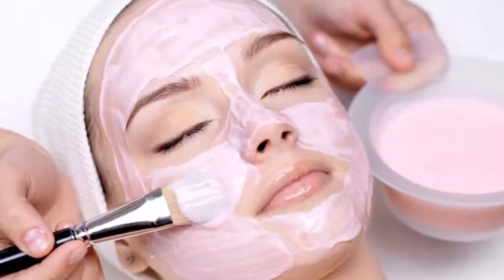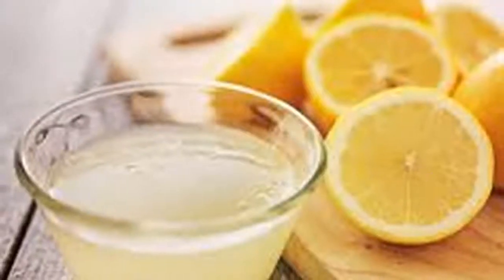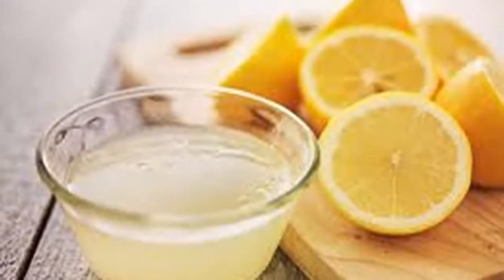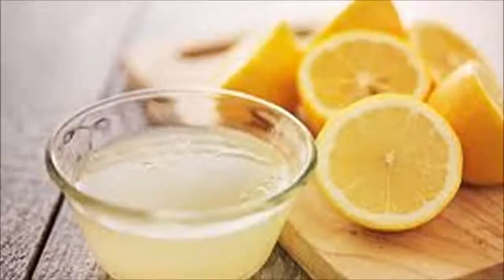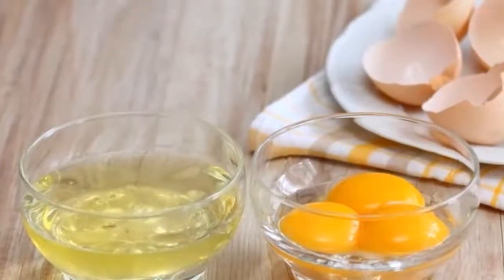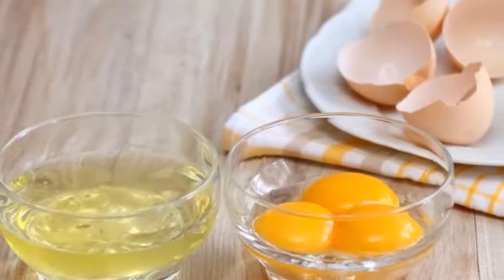The first homemade mask is the egg and lemon mask. This is a powerful and effective natural mask since it contains egg and lemon, making it an extraordinary mixture. Lemon has natural substances that serve to eliminate bacteria and purify your skin, and the egg serves to remove excessive fat from the skin. To create this mask, use 10 lemon drops and 1 egg white.